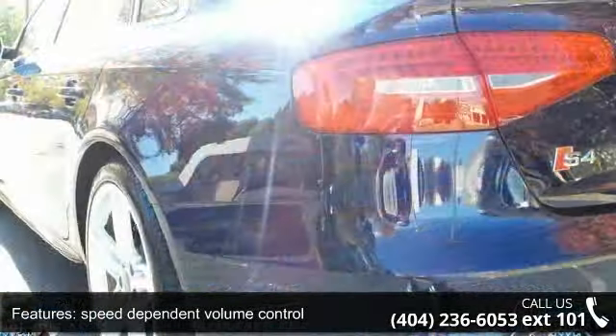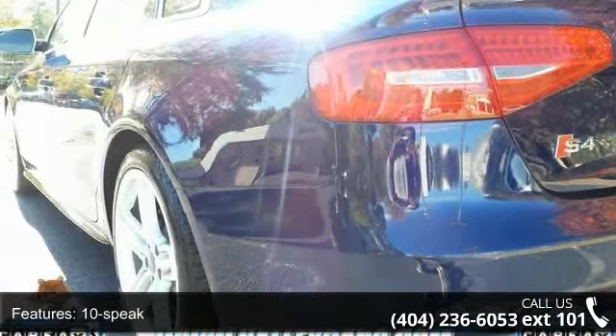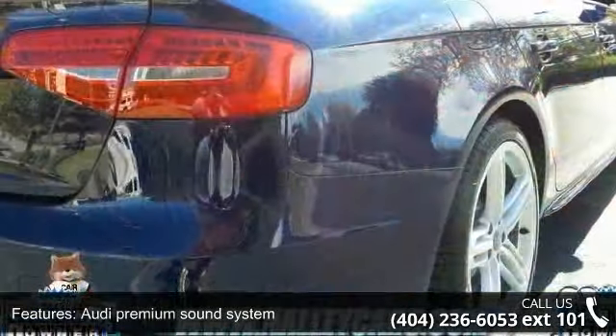Additional features include heated windshield washer nozzles, touch-to-pass 3-blink turn signals, LED tail lamps, and front fog lights.